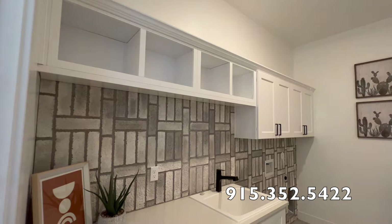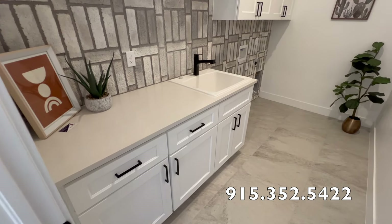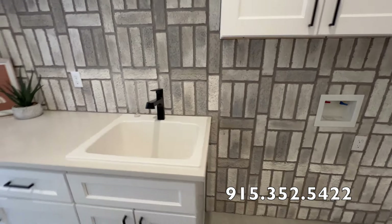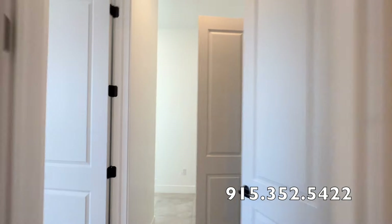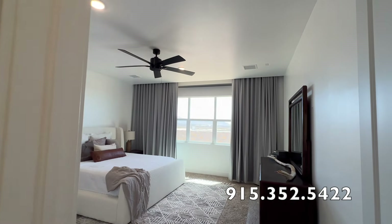The laundry room is pretty big — you've got space for folding clothes and a sink. It doesn't have a dog wash area, but if you want that instead of the regular sink it's the same cost. I prefer the regular sink because the dog wash takes up too much space, but if you need to wash your dog inside, you can get it — just know you're sacrificing some laundry room space.